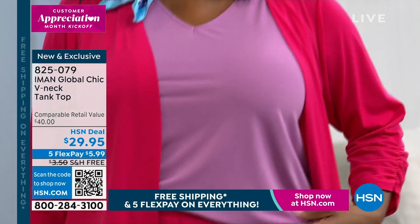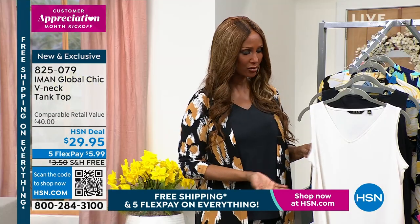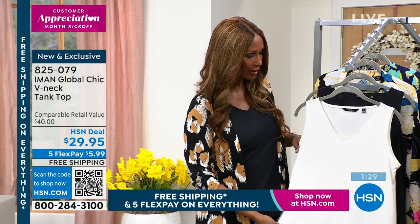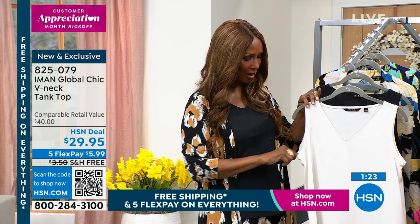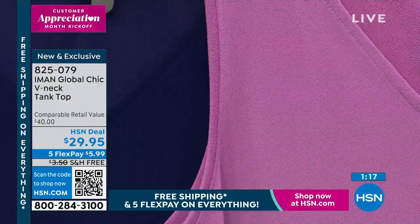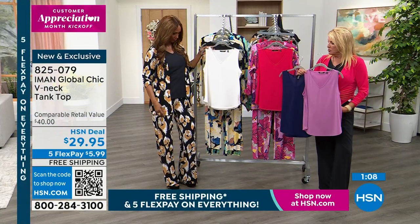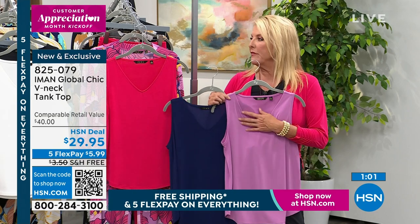It starts with the fabric — it elevates it from a tank to now a blouse, but it has the ease of a tank. It's that soft fabric with a really nice texture feel to it. It's a v-neck, so it really covers your bra straps here. The armhole is not too high, so it does not dig in. And it's an A-line, so it is never going to be too tight around your hip area.